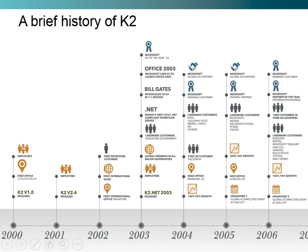In the year 2000, we released version 1.0, had our first office in Johannesburg, South Africa, and were comprised of 10 employees. In 2001, we released version 2.4. In 2002, we established our first international office in Singapore and recorded our first international sale.